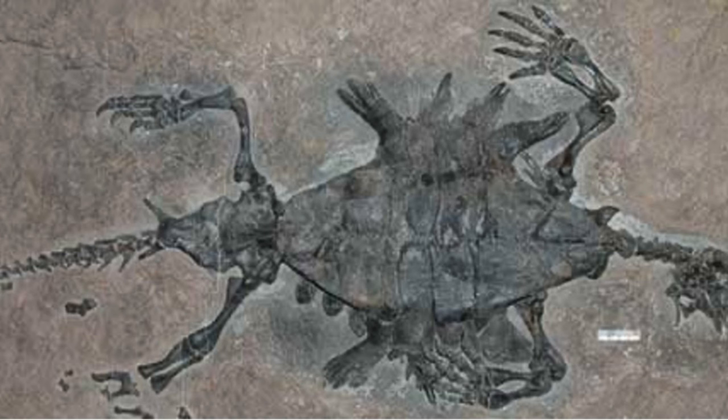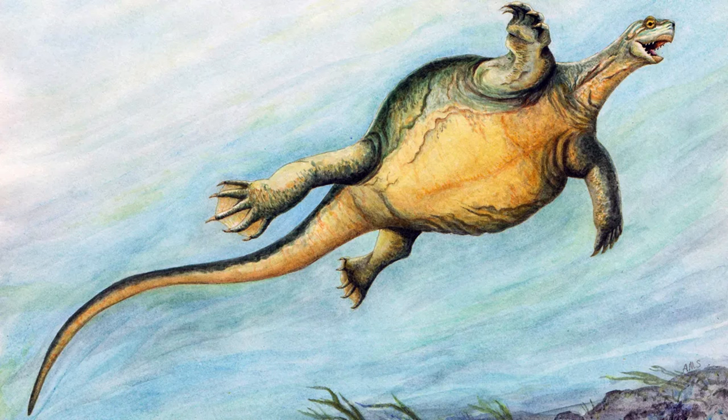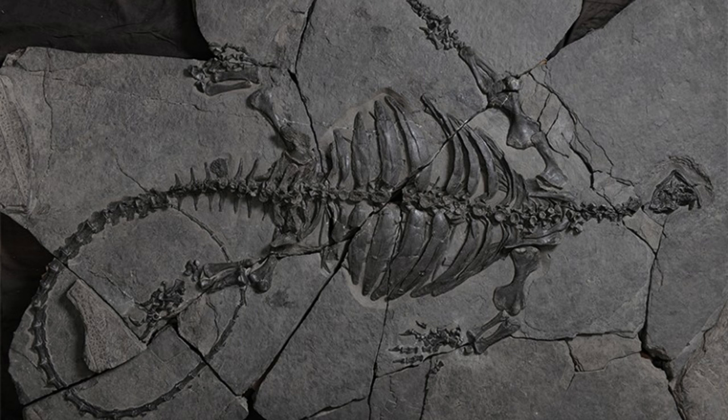The debate endured until 2008, when Chinese scientists unearthed the fossil of Odontochilles Semitestacea, aptly named a half-shelled turtle with teeth. While the fossilized creature exhibited an incomplete shell and lacked osteoderms, it revealed a widening of the ribs, aligning with the developmental biologist's theory.